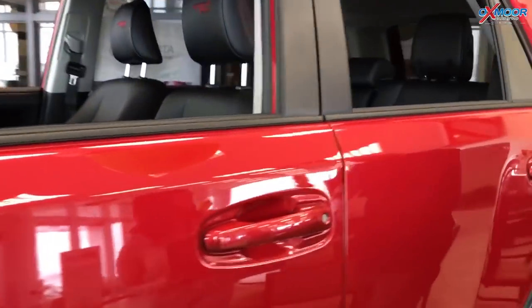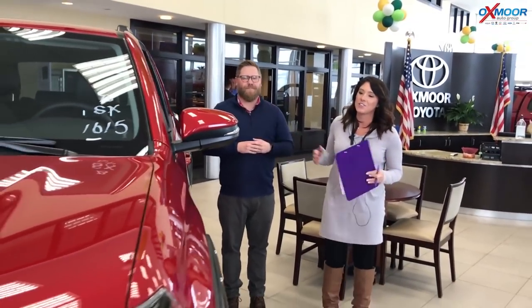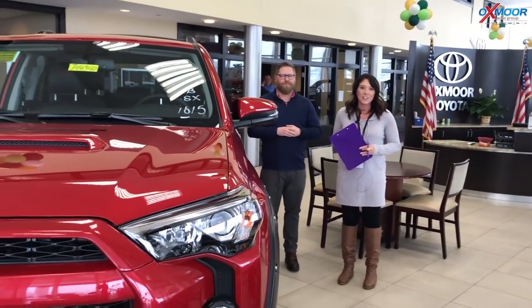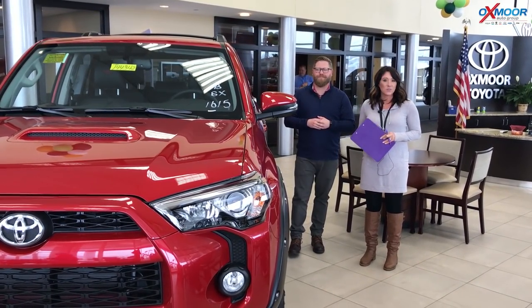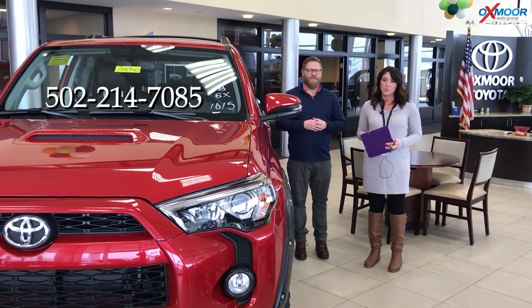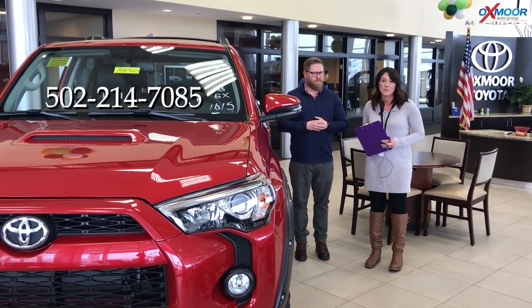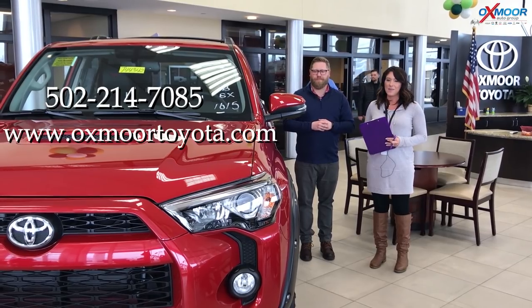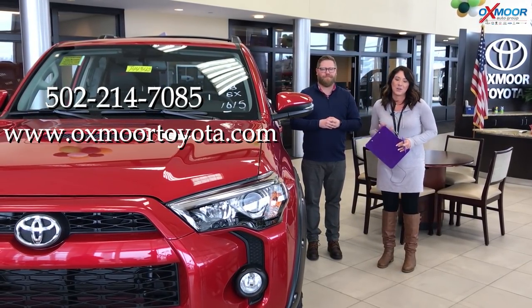Thank you so much for touching base on a couple of those, we really appreciate that. These are awesome vehicles. If you're interested in stopping by and taking a look at one, please let us know. You can always give us a call — the best phone number to reach us is 502-214-7085. You can also visit the website at oxmoortoyota.com, and I'll make sure to have two links, one for each vehicle, in the comments below.